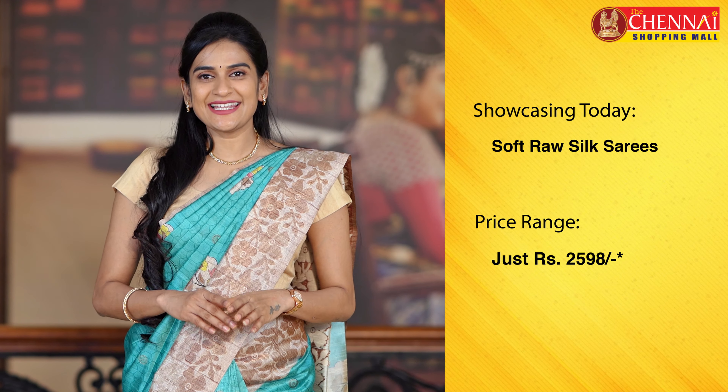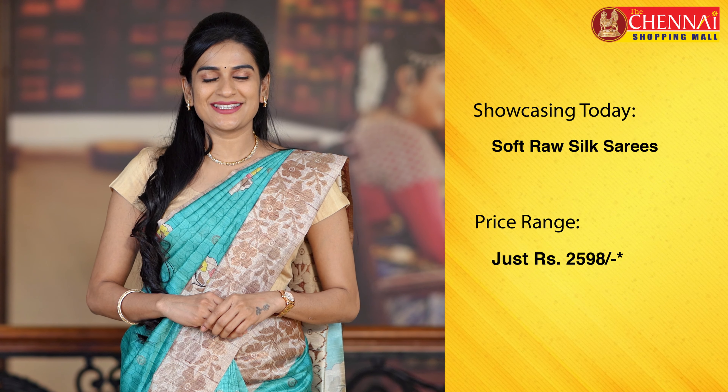Hello, welcome to the Chennai Shopping Mall online store. I am Shritika. Today I have a very decent and exclusive soft dress.